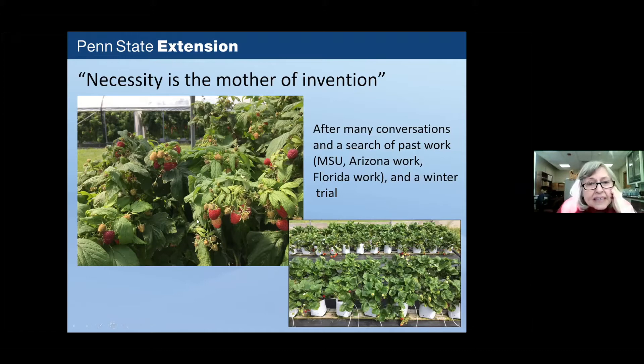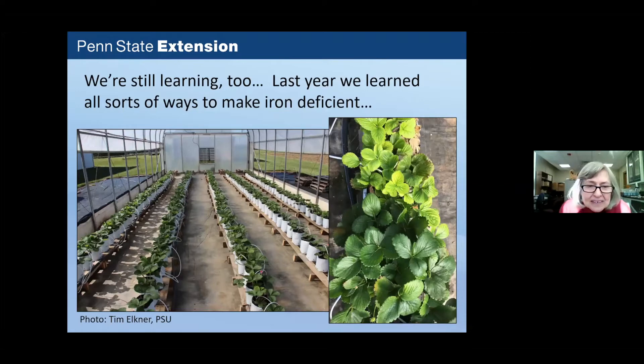Their raspberries included the variety Polka in the front and Josephine in the back — two separate trials happening simultaneously. They also had Albion, Sweet Ann, Cabrillo, and San Andreas strawberries growing in high tunnels. They worked out a system enough to manage their trial and continue looking at things, trying to find a way of growing plants that almost anyone with a high tunnel could adopt without a strong background in greenhouse production.